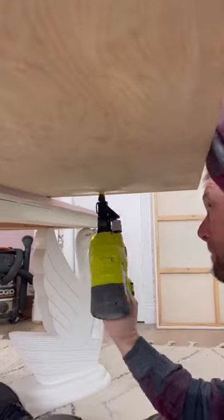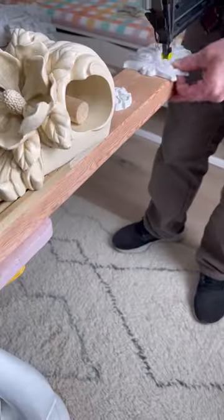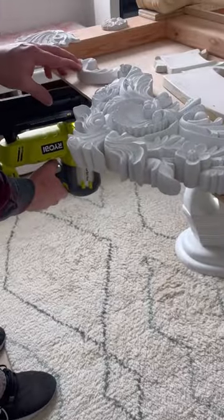Ready for day two of the Puppet Theater? We started by nailing on all of the trim and the onlays. This was very exciting because this is all the pretty stuff.